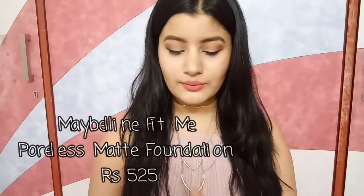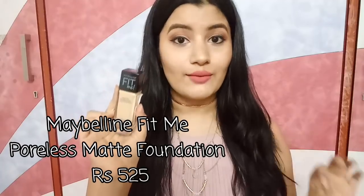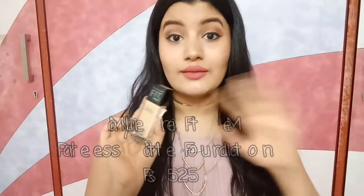Next up I have another foundation — it is Maybelline Fit Me Matte Poreless Foundation. I'm sure many of you love this one. It retails for Rs. 525 and gives you 30 ml of product — super affordable. I'm in the shade 128 Warm Nude, which is my perfect color and matches my skin tone perfectly. It works like any high-end foundation, makes your skin matte, is really long-lasting, and gives medium to high coverage. I just love this foundation.